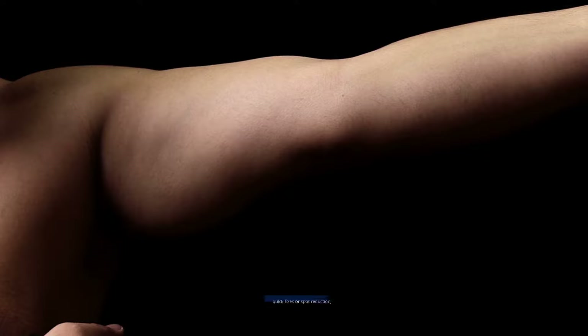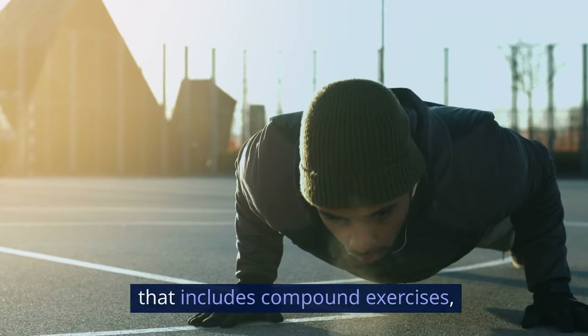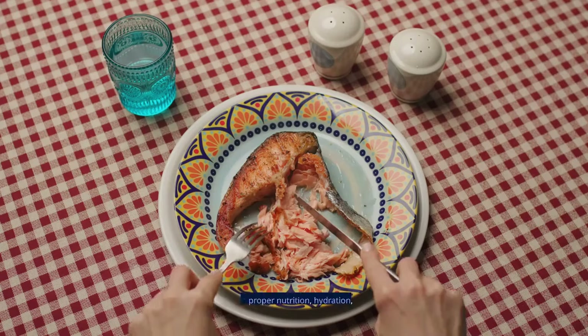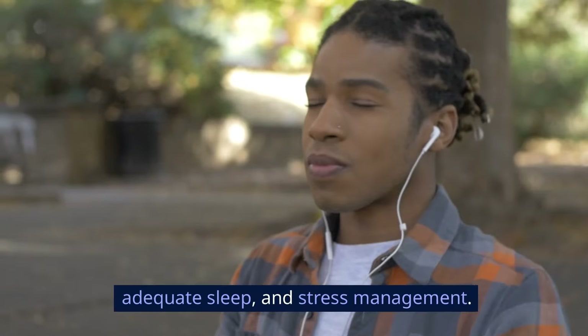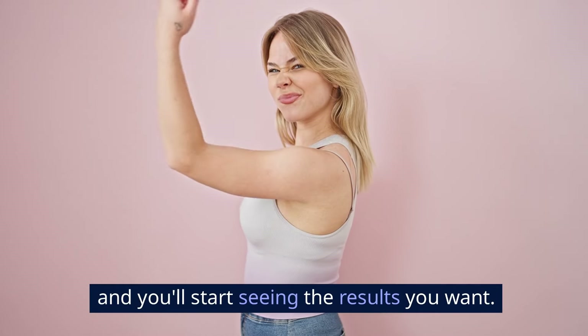Losing fat on your arms isn't about quick fixes or spot reduction. It's about a comprehensive approach that includes compound exercises, HIIT, strength training, proper nutrition, hydration, adequate sleep, and stress management. Follow these expert-backed steps and you'll start seeing the results you want.